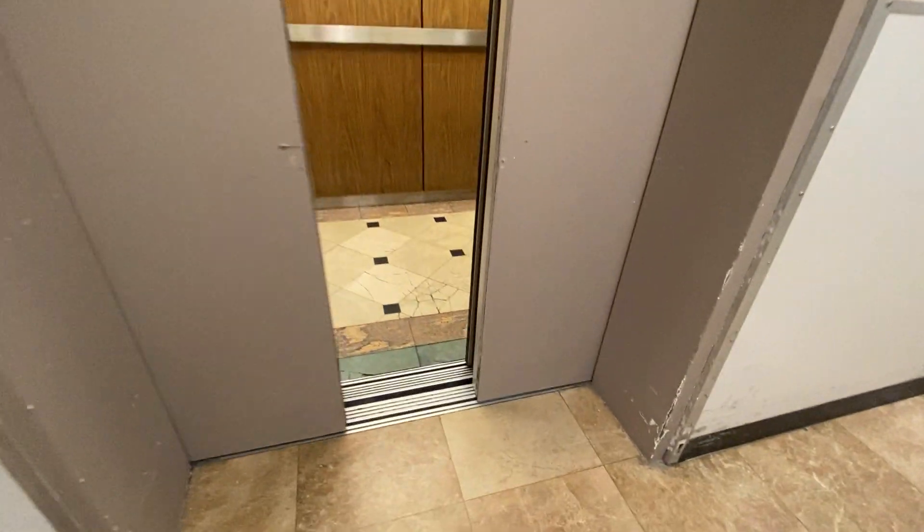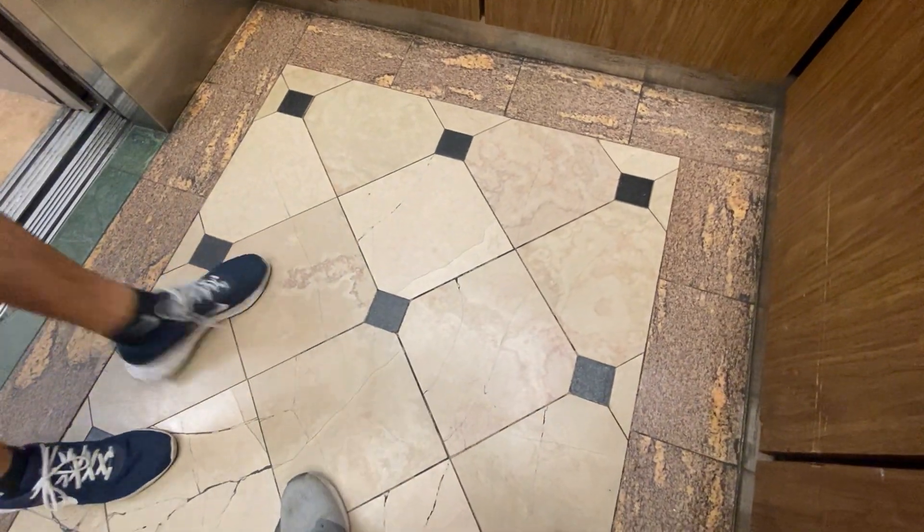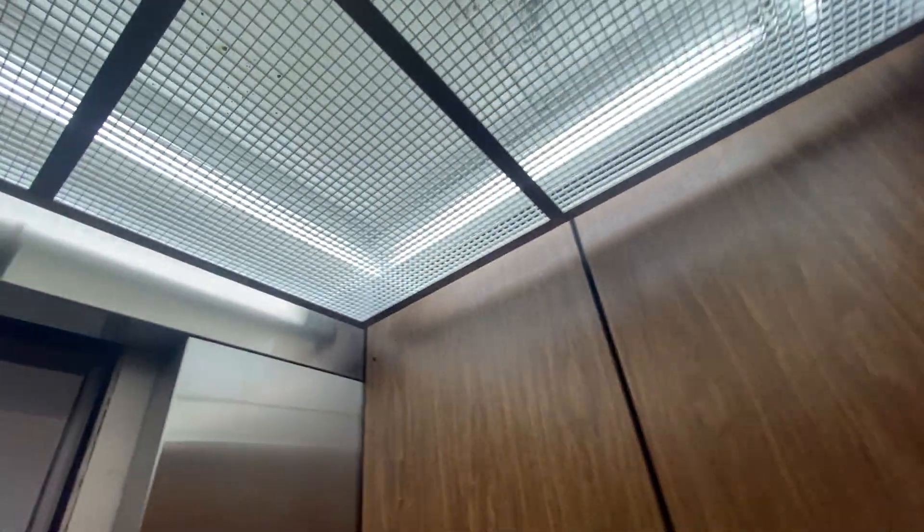All right guys, so this is the elevator at Jillert's at the Broward Mall in Plantation, Florida. I love the red lanterns. What brand is this? This is a Montgomery elevator installed in 1978, modernized with Adams in 2004.